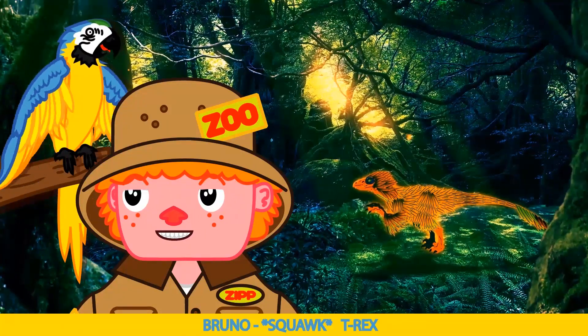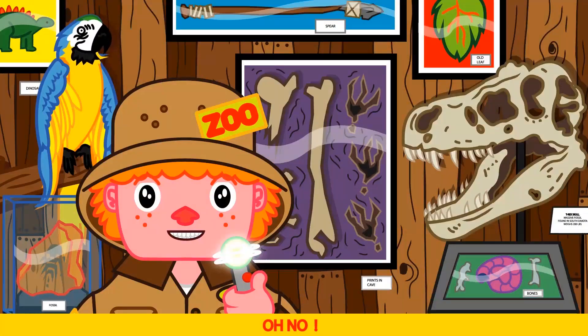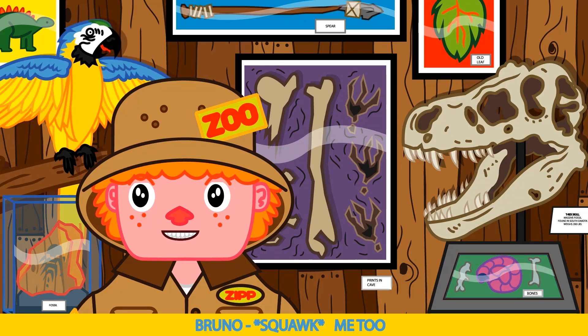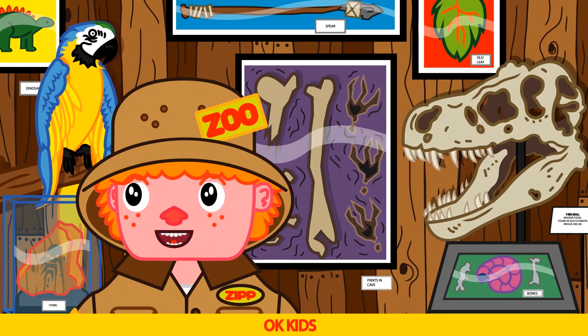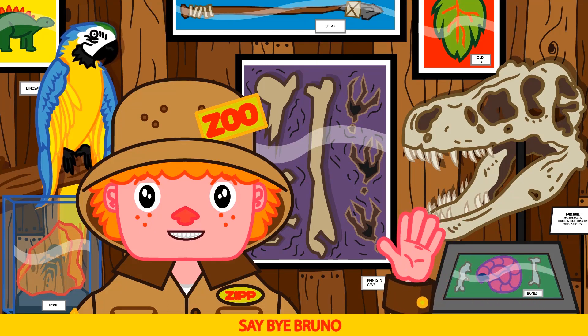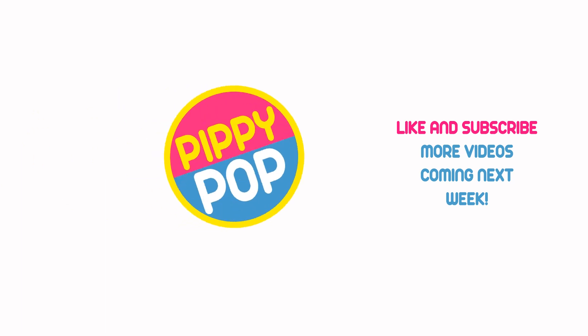But... T-Rex! He's coming again Bruno. Oh no, I think that T-Rex is after us Bruno. Me too. Okay kids, that ends today's show, but we'll be back next week with more dinosaurs and more learning fun. Say bye Bruno. Bye Bruno. Bippy paw.